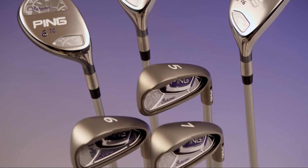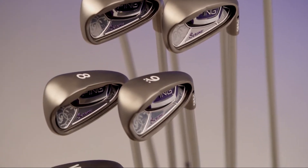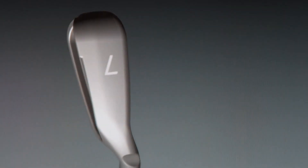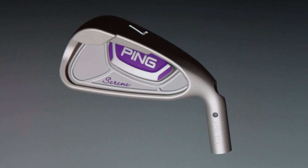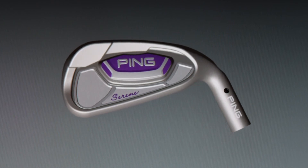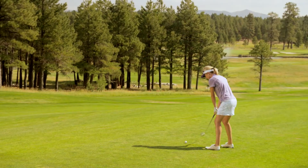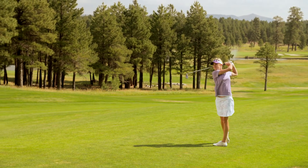Serene irons are available in five through pitching wedge, a 52 degree sand wedge, and a 58 degree lob wedge. Weight in the perimeter and back flange drive the CG low and back to make them easy to hit with a high trajectory. A floating CTP weight creates precise distance control with improved energy transfer for faster ball speeds and more distance.